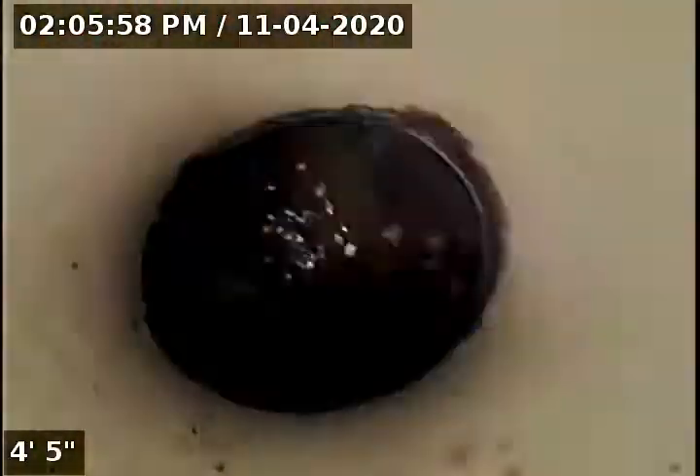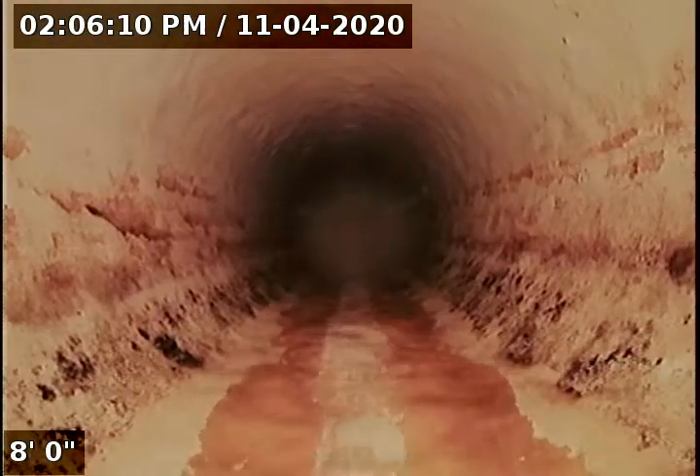There are two cleanouts actually. One of them looks like it's for gray water. So we have the head of my camera facing downstream.